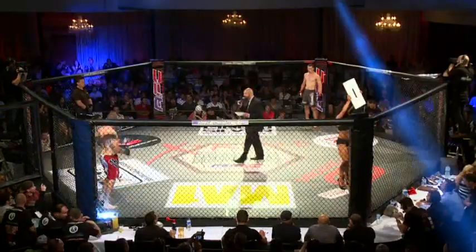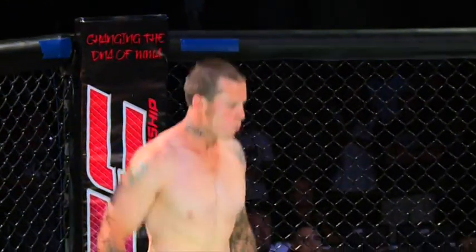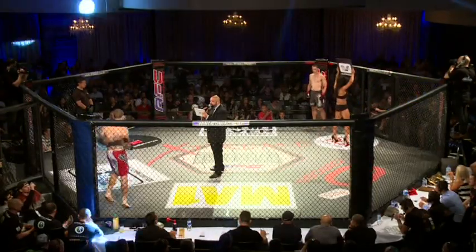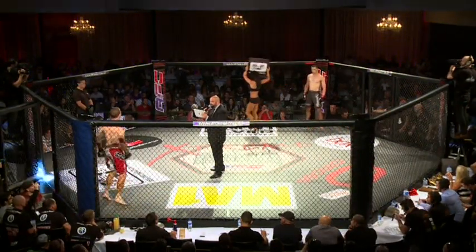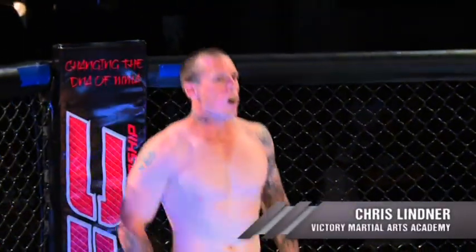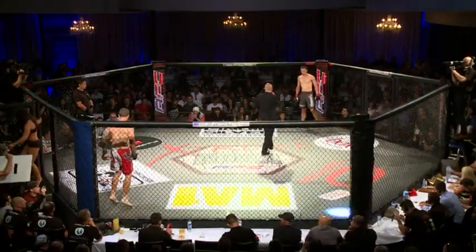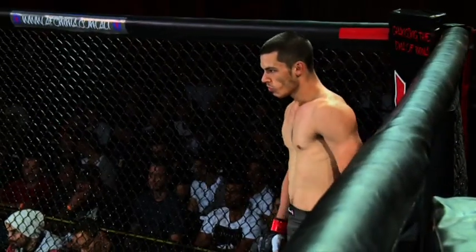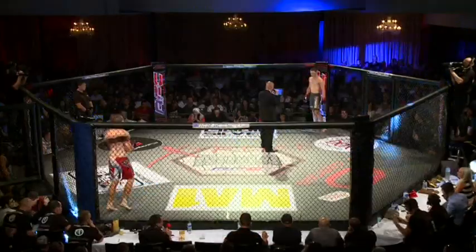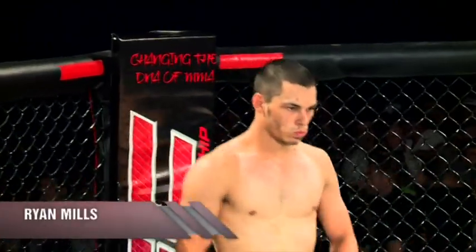Introducing first, fighting out of the blue corner — he's a boxer standing five feet nine inches tall with a record of two fights. Training out of Victory Martial Arts in South Australia. Ladies and gentlemen, Chris Littner. And across the ring, his opponent, fighting out of the red corner. He's a mixed martial artist standing six feet tall, training out of the Elite Training Centre in Geelong. Ladies and gentlemen, Ryan Mills.